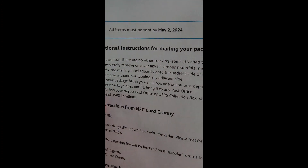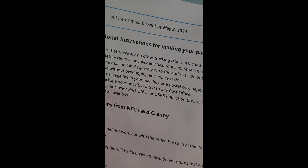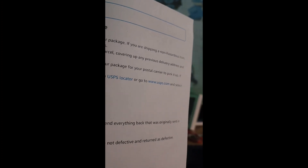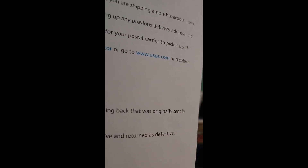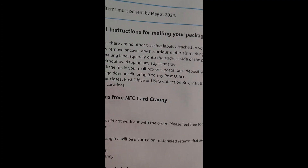According to the return instructions: ensure there are no other tracking labels attached to your package. If shipping a non-horizontal item, completely remove cover hazards. Affix the mailing label separately onto the address side, covering any previous address and barcode without overlapping any adjacent side. If your package fits in the mailbox or postal box, deposit your package for your postal carrier to pick up. If not, bring it to the post office. So according to this, I can put it right into my mailbox since it's shipped by USPS.